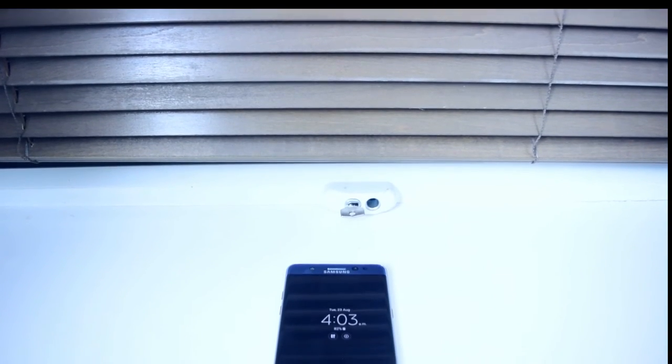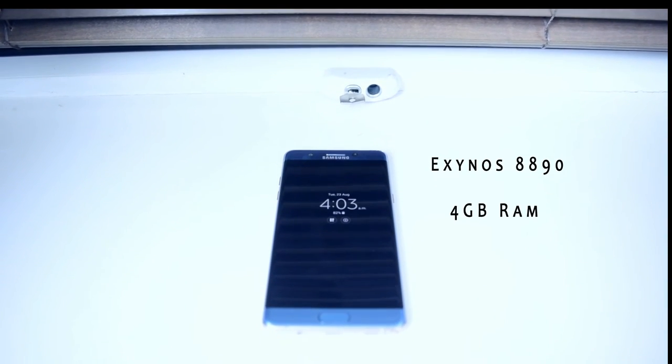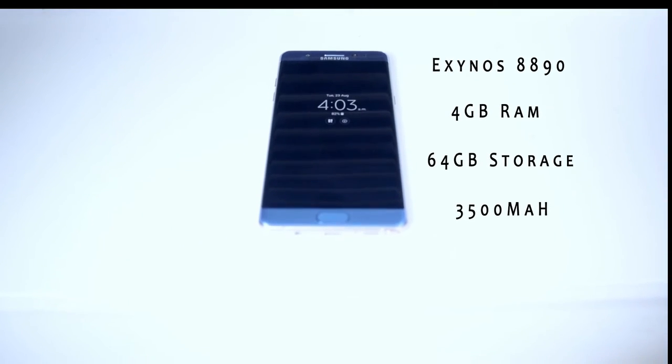Inside the phone you'll find an Exynos 8890 octa-core processor with 4GB of RAM, 64GB of base internal storage, and a 3500mAh battery with fast charging enabled.